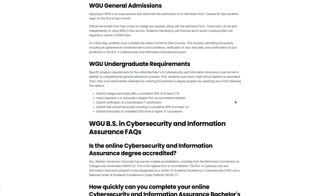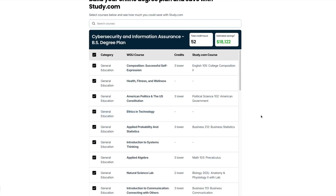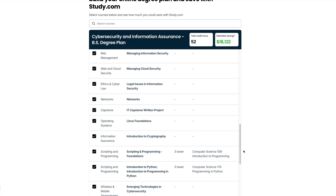I highly recommend the Western Governors University bachelor's degree in cybersecurity, and also the master's degree at WGU in cybersecurity — they're both really good. I strongly recommend signing up for study.com today to gain that momentum and save yourself $18,000 and 52 credit hours. Come back in a year and tell me that you signed up for WGU and that you're making great progress on it. I'll talk to you when you send me that message. Bye.